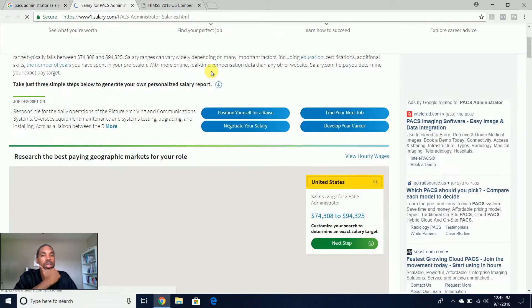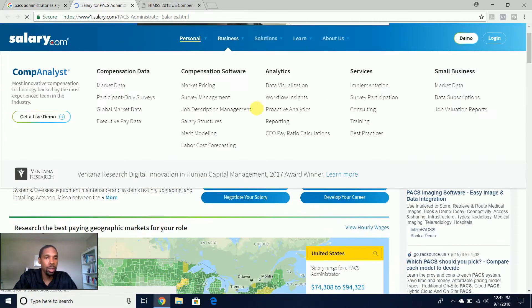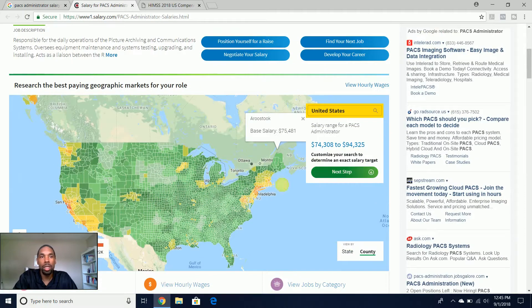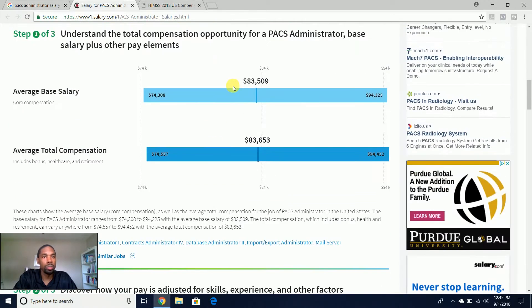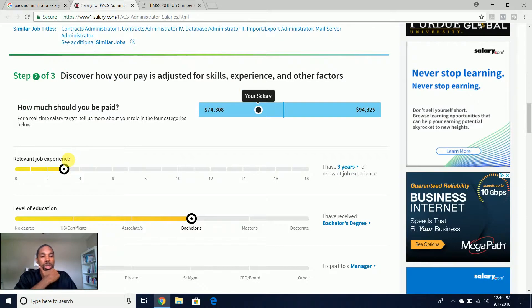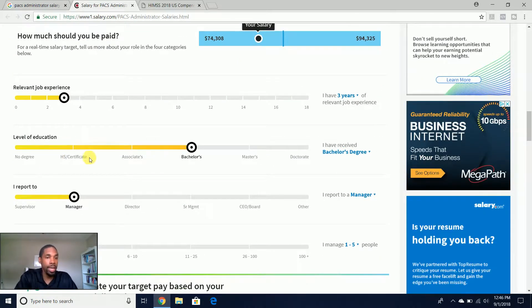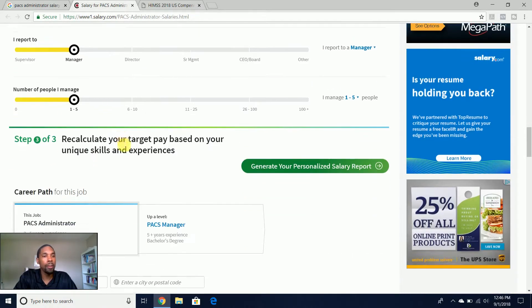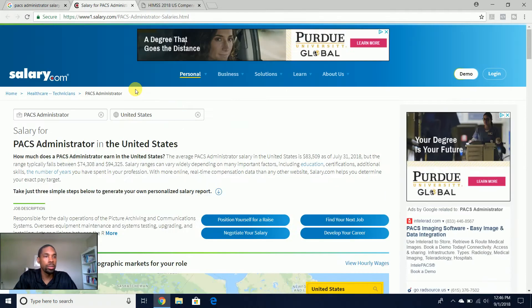This gives you more information — you can get job descriptions, and you can actually modify this to do a per-region search based on where you're at. It gives you different base salaries by region, which is helpful. You can also adjust this based on your relevant job experience, your level of education, depending on who you report to, and the number of people that you manage. This is on salary.com.